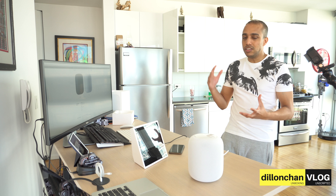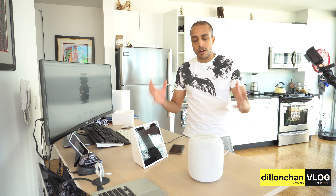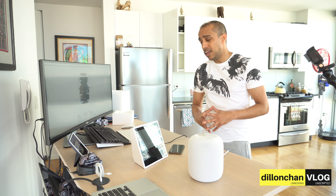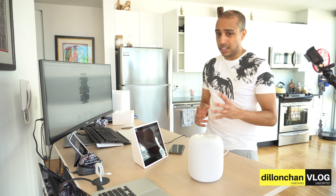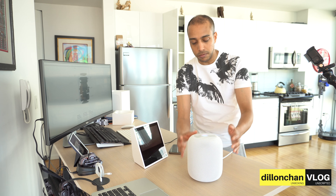The HomePod is about 6.8 inches high and 5.6 inches wide, and weighs 5.5 pounds. When Apple released it they said it's a revolutionary new speaker with amazing sound — it has 6 microphones and 7 tweeter arrays. It has a seamless mesh that runs around the HomePod, a built-in Apple A8 chip, and an amazing subwoofer. You can feel the vibration — the subwoofer takes up pretty much half the HomePod. But if you don't have an iPhone, this won't work great for you as it needs Apple Music.